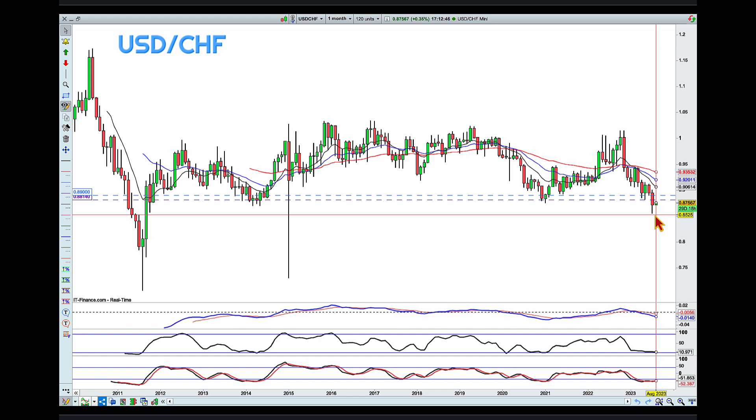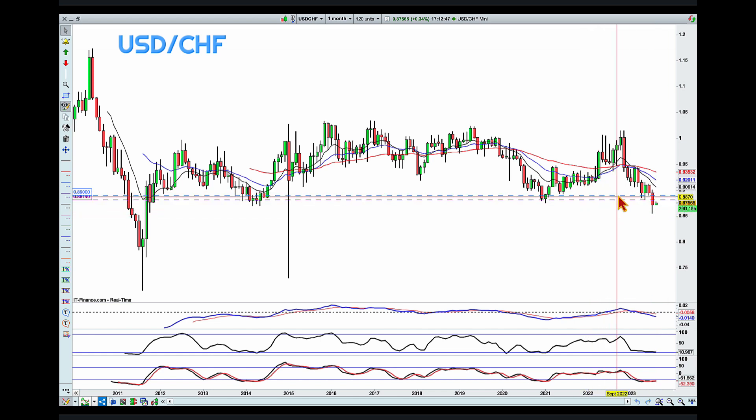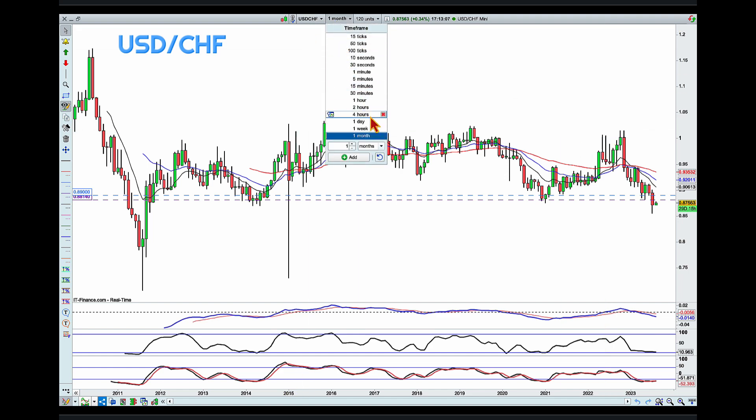Now with the blue line, we can see again there are touches here and touches here. This is the origin of the second push — we can see it's the origin of the second push as well. So there's a lot of reactions around this level.